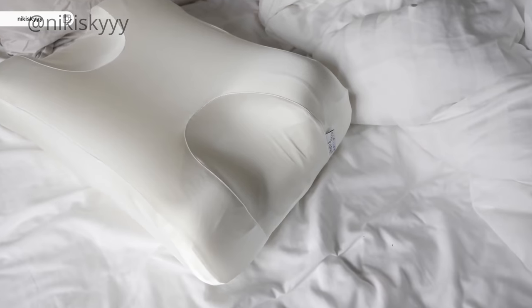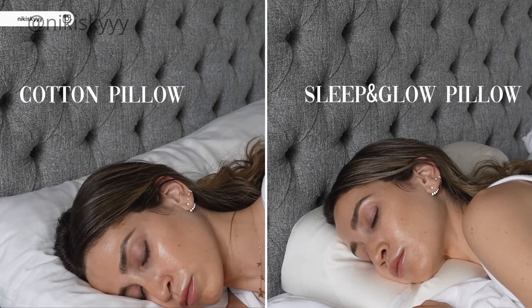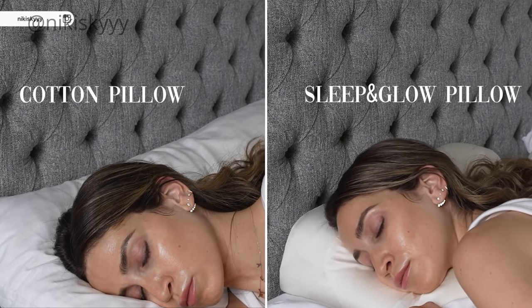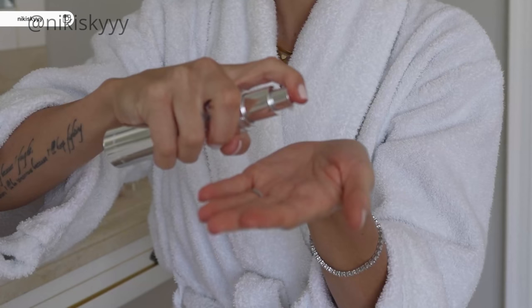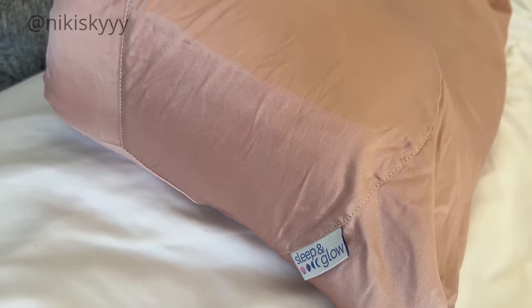It has been saving my skin from getting premature fine lines and wrinkles from being squashed on usually very harsh pillowcases. Silk is also a lot gentler on the skin — it doesn't absorb all of your skincare products and natural oils that your skin produces as much as regular cotton pillowcases do, so when you wake up your skin is glowing and not dull.